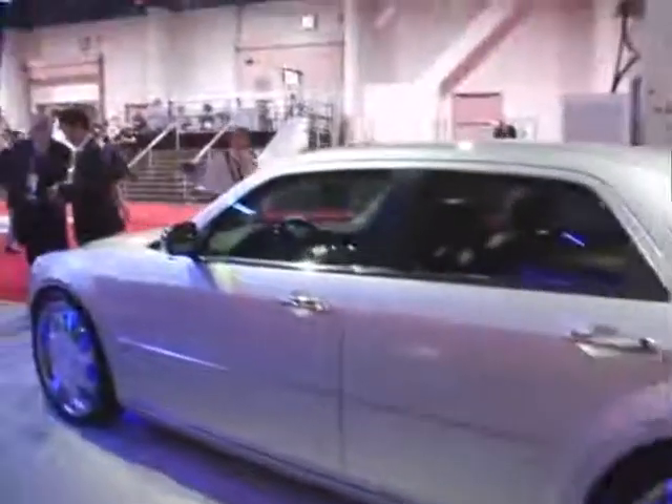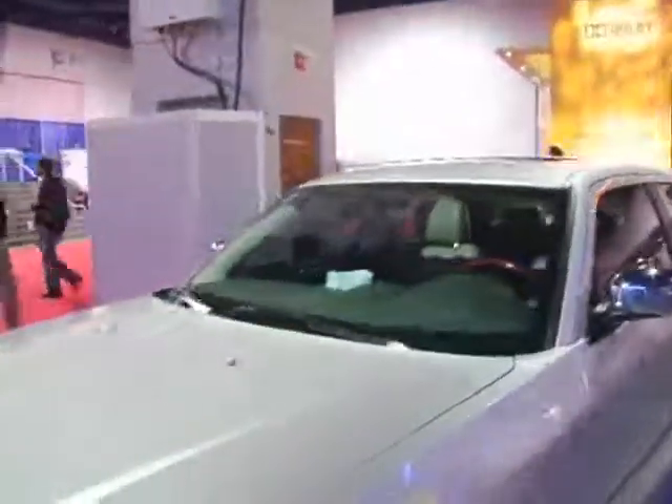Dolby is also focusing on integration in the car, and we have a beautiful example here at CES for you to admire. Take a look inside and dream about home theater while on the road.